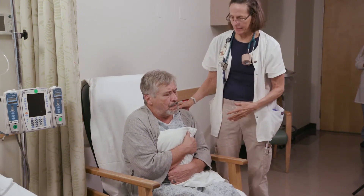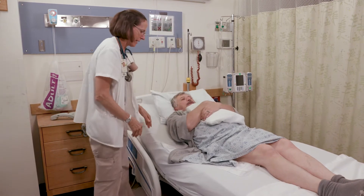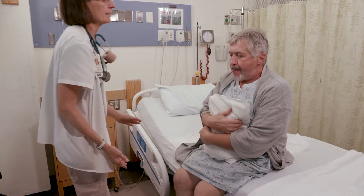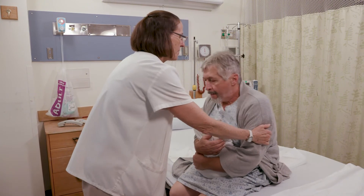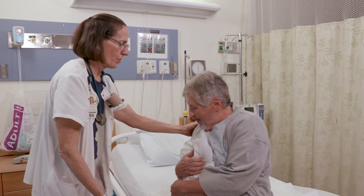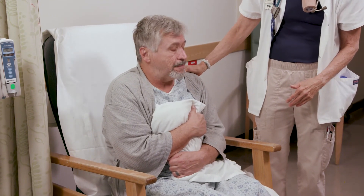Avoid activities that cause you to bear down. Hug a cushion or pillow when coughing or sneezing. Learn the log roll technique to get in and out of bed. Stop any activities that cause pain or discomfort in your incision.